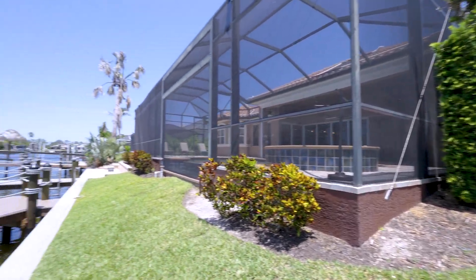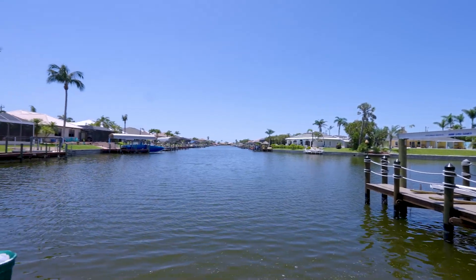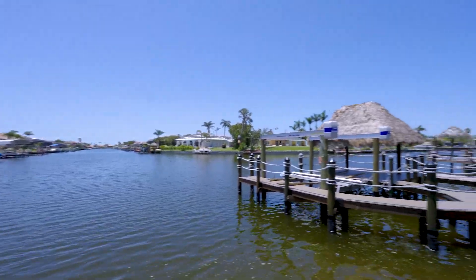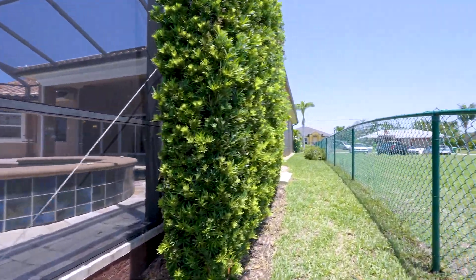Location-wise, it's in a very good spot. It's close to Cape Harbor, restaurants, supermarkets, and everything — it's a very good location.